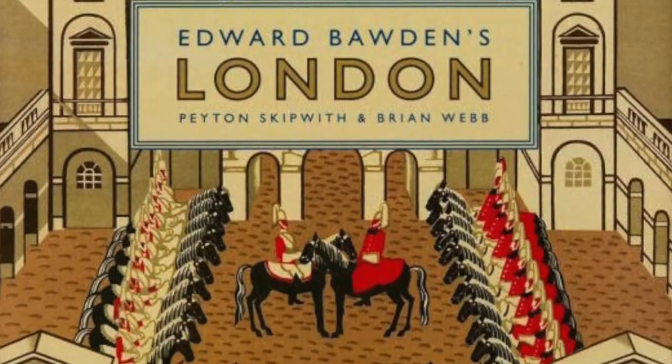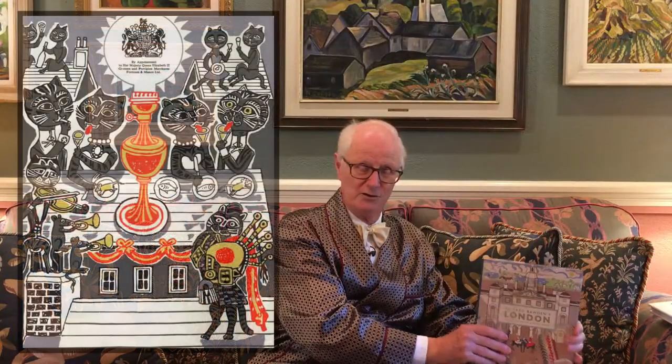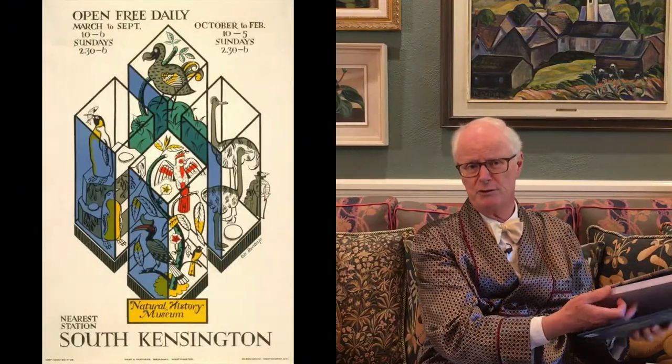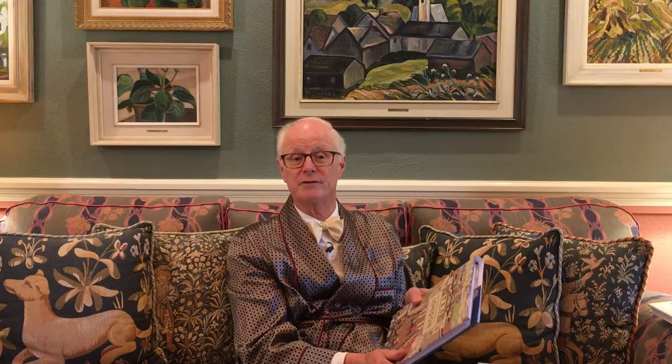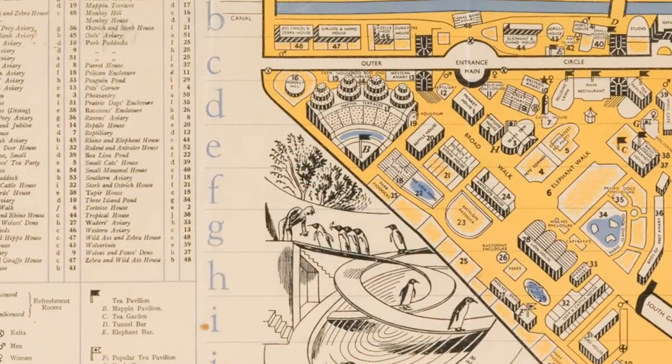This is called Edward Borden's London. Edward Borden was an author as well as an illustrator. He illustrated for children's books, for grown-up books, for all sorts of books in fact, but he also did things like posters and all sorts of literary material, and his book is just as much fun but completely different. It's again devoted to London and to all its rich contents. He did a wonderful poster for the London Zoo, for example, which for those of you who know it is the highlight of going to Regent's Park. The back of the book quotes Samuel Johnson: 'When a man is tired of London, he's tired of life, for there is in London all that life can afford.' Edward Borden's London — Peyton Skipwith and Brian Webb.